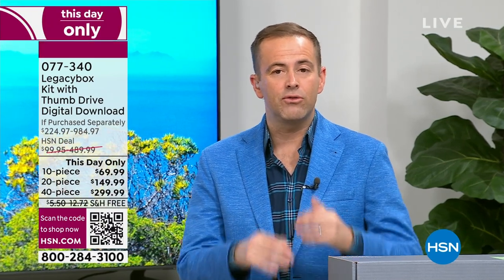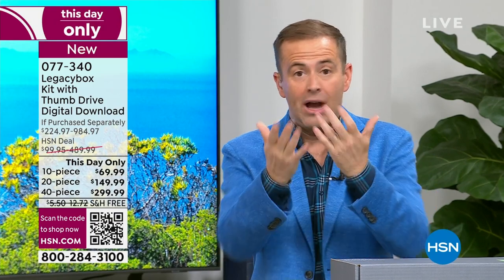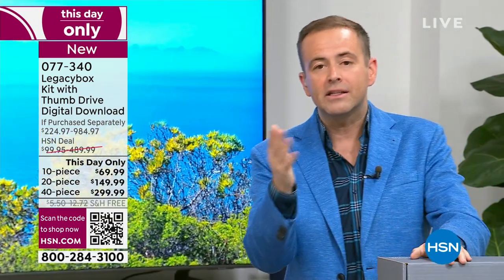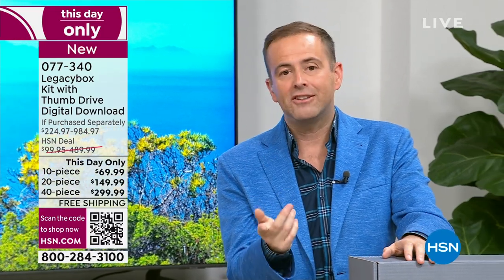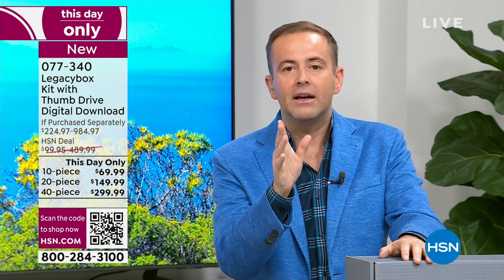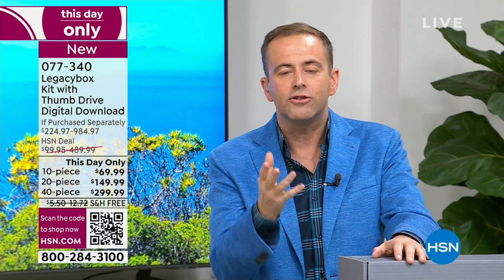If not today, then when? We have to do it. What if something gets lost in a move? What if there's a flood in the basement or a fire and something gets burned or lost? If not today, when? The reason today is the best day is because you are watching the lowest price ever seen on HSN — up to 70% off Legacy Box's pricing, but only for today.